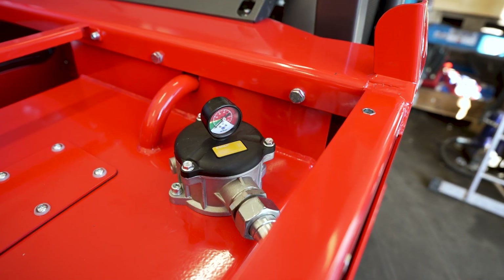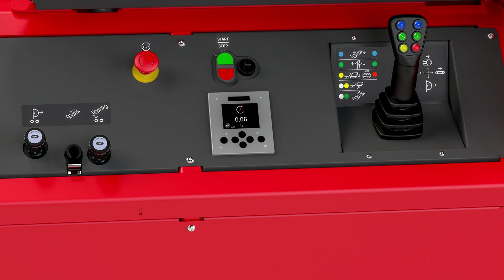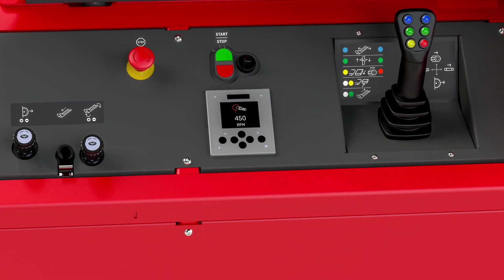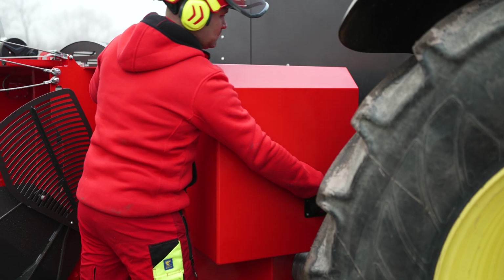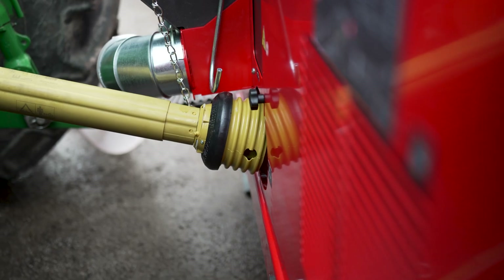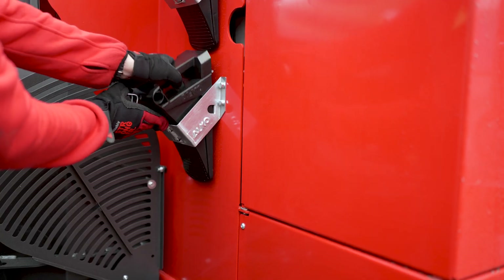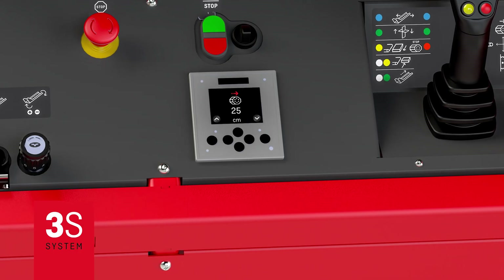Standard equipment also includes pressure filters, oil level and temperature indicators, operating hour counters, drive shaft speed counters, a tool box, a PTO shaft Waltershy W2400, a wood pick holder, wedges in the holders, and the extremely efficient 3S system.